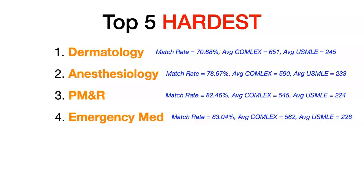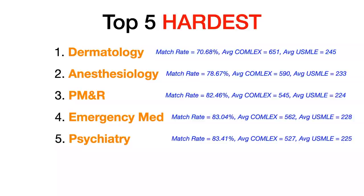Number five rounding out the top five hardest non-surgical specialties for DOs: psychiatry. Psychiatry had a match rate of 83.41%. The average COMLEX Level 1 for matched DOs was 527, and the average USMLE Step 1 for matched DOs was 225. So the top five hardest to match non-surgical specialties for DOs in 2020 are derm, anesthesia, PM&R, EM, and psychiatry.